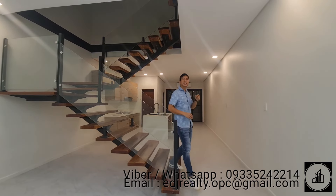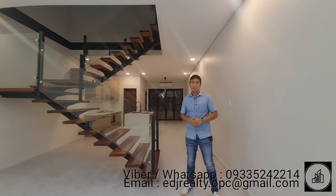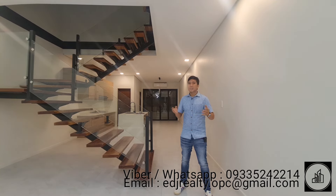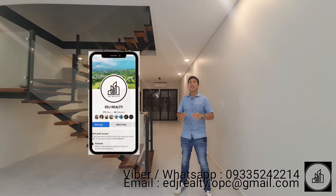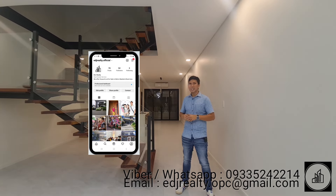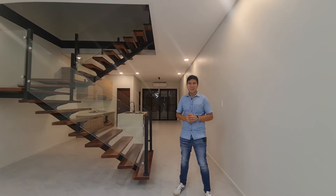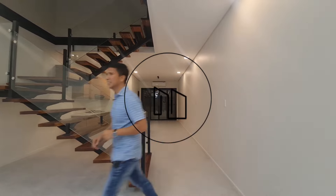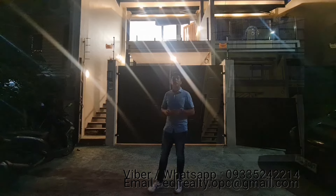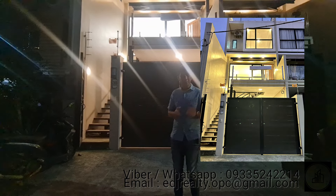Good morning everyone, welcome to another EDJ open house tour for this week. Today we're here in Quezon City for a three-story modern luxury townhouse with roof deck. Before we start our tour, please like and follow the EDJ Facebook page, TikTok, Instagram, as well as the EDJ YouTube channel so you get notified every time. Now let's start our house tour.